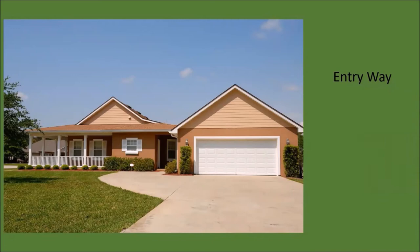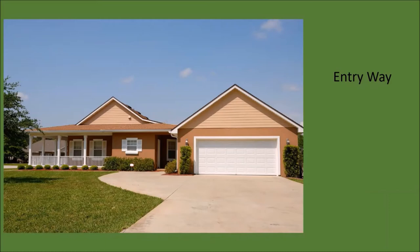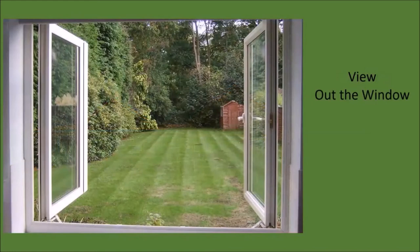We're going to focus on two distinctly different areas when we talk about color. The first is the entryway to your home. This area is often ignored because many of us tend to think about our backyards as being our gardens, but more color to enhance the entryway can create a beautiful environment not only for you to enjoy, but also for your visitors and neighbors. The other area is the view out your most important window, which is how we experience the garden so many months of the year.